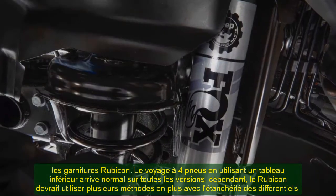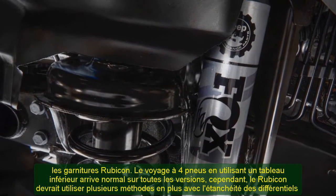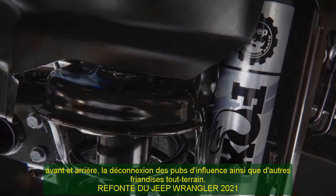4-wheel drive with a low range arrives standard on all versions. However, the Rubicon goes a couple of steps further with locking front and rear differentials and disconnecting sway bars, as well as other off-road features.